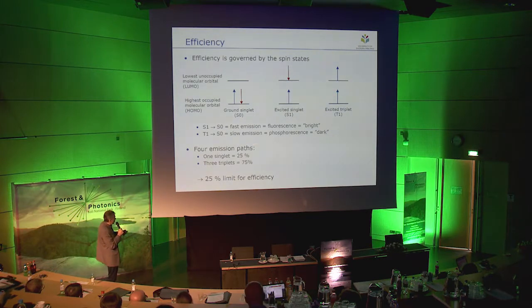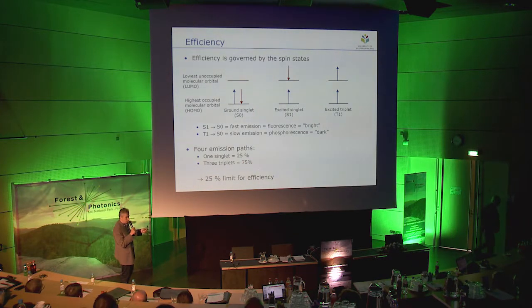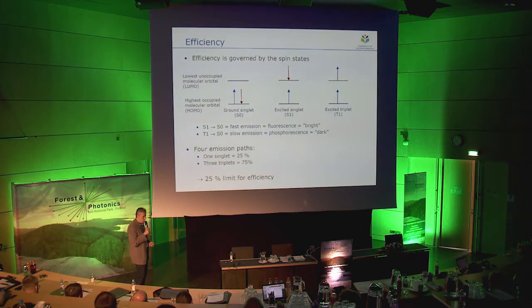Quantum statistics show that there are four emission paths: only one singlet path but three triplet paths. This sets the upper limit for fluorescence efficiency to only 25%. This is an important question because about 20% of global energy production is used for generation of light, so even slight improvements in efficiency can have major impact on energy saving.